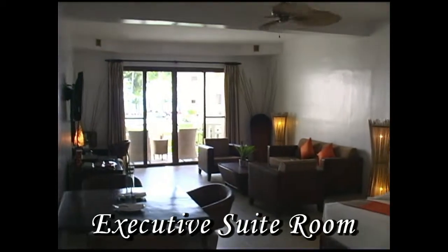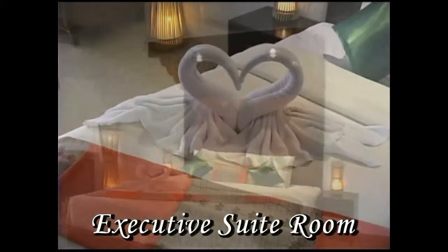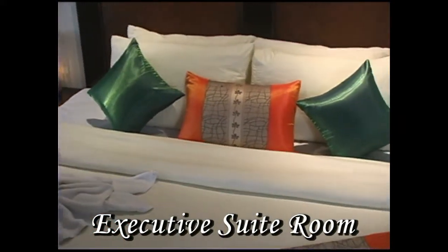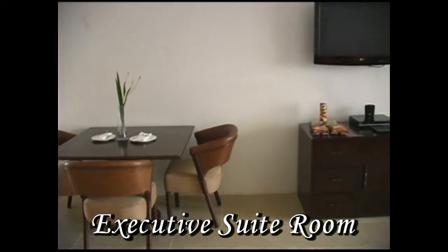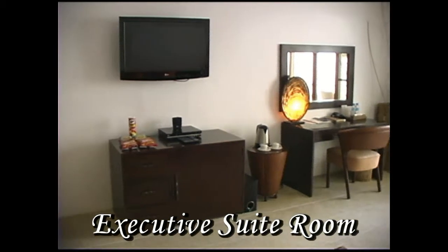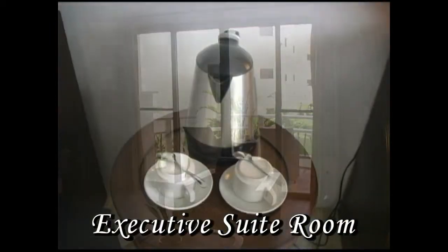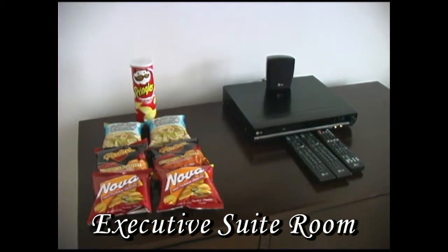This is the executive suite room — just take a look at how large this room really is. It has one king-size bed, a very large veranda, a jacuzzi inside the bathroom, and a flat-screen TV in there as well. Here you have a dining table, large flat-screen TV, DVD player, snacks, and a refrigerator in the cabinet. There's also a desk for writing, a lounge area, and coffee and tea facilities.